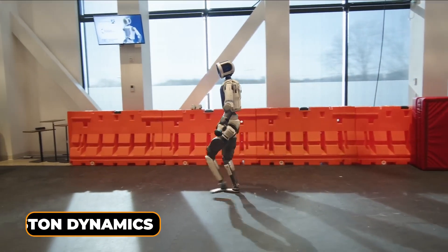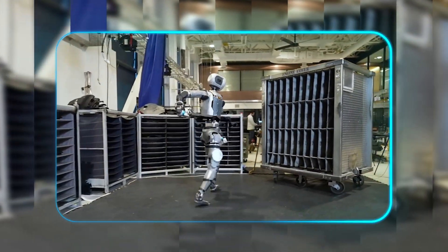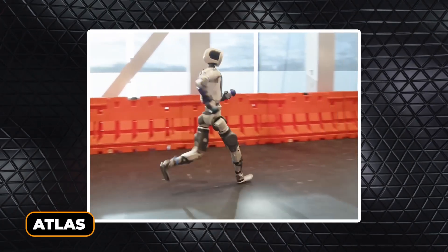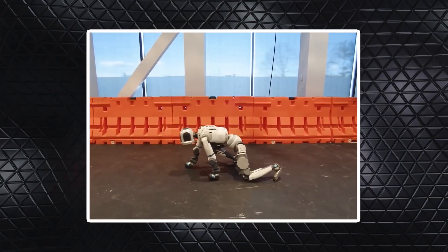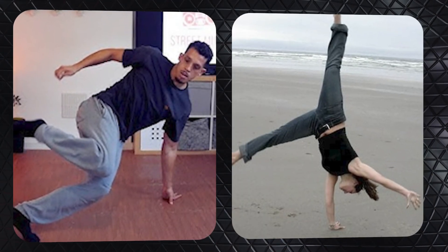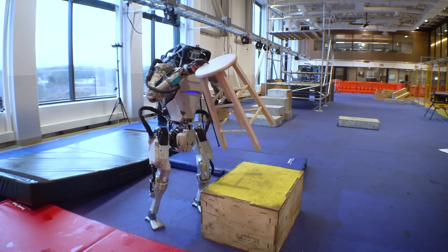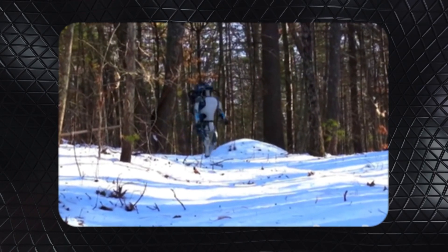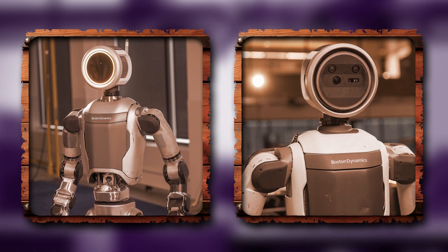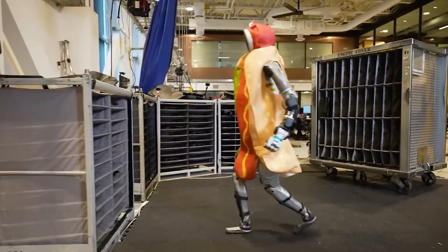Boston Dynamics just dropped another Atlas video, and every time I watch one of these I feel like I'm living in the future. This time Atlas is out here running, crawling, and even breakdancing — full-on legwork combos and cartwheels — right after their last video where it was picking up and moving stuff. What's really striking is how fluid and human-like its movements are becoming. This is a huge leap in what robots can actually do.